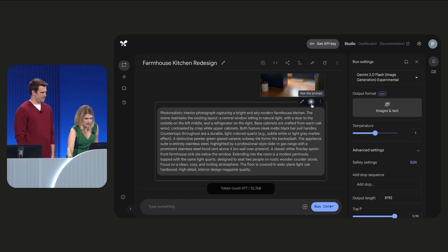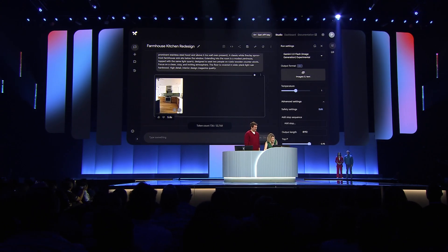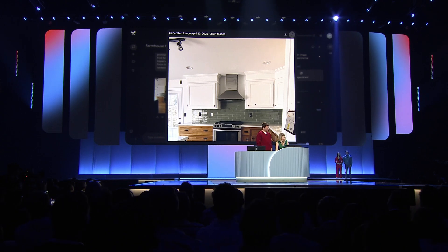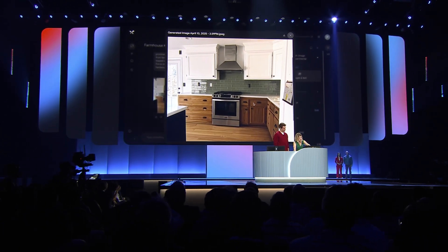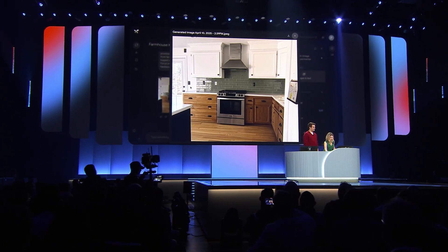Let's hit run again, and hopefully we'll see a result in just a few seconds. Amazing. So I love this — it's been able to take my layout. You can still see that door off to the left that we had in the original picture.